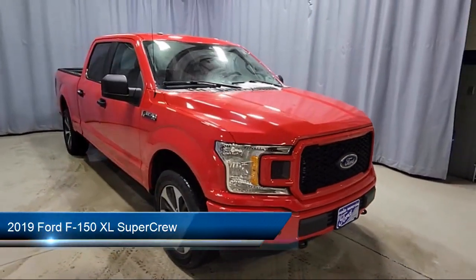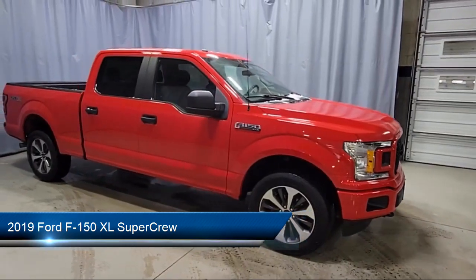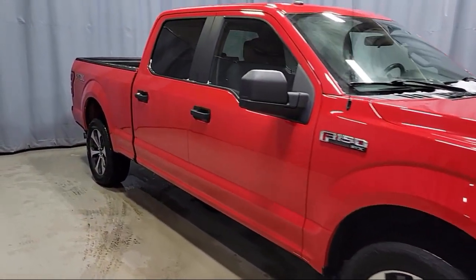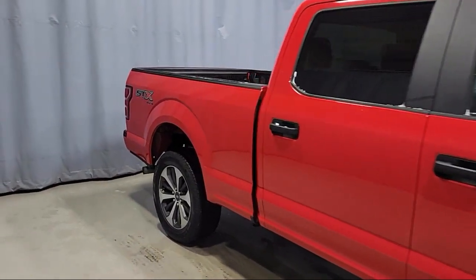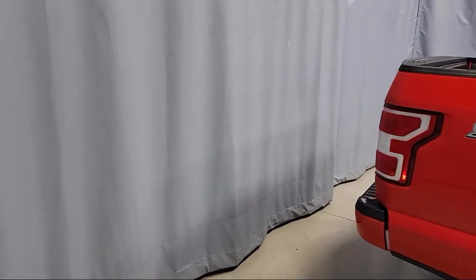It comes equipped with Auto High Beam Headlamp Control, XL Power Equipment Group, Exterior Parking Camera with Dynamic Hitch Assist, STX Appearance Package, Outside Temperature Display, and Rear Window Fixed Privacy Glass.